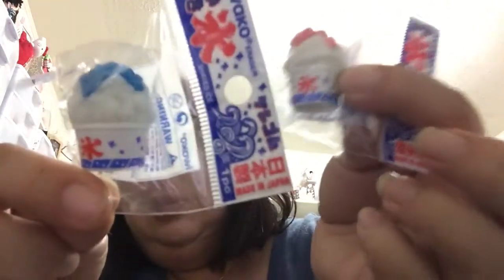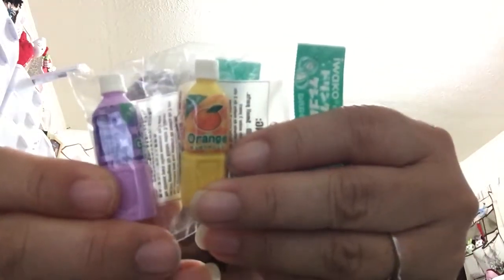It was a little cheaper there than other places, and they also sold individual erasers. I got shave ice in red and blue, drinks in grape and orange, and macarons in pink and grape — they were only about 30 cents each. Those are for my daughter and my friend's daughter because they like Japanese erasers. When you buy them here imported they run kind of expensive, so we got a good deal.